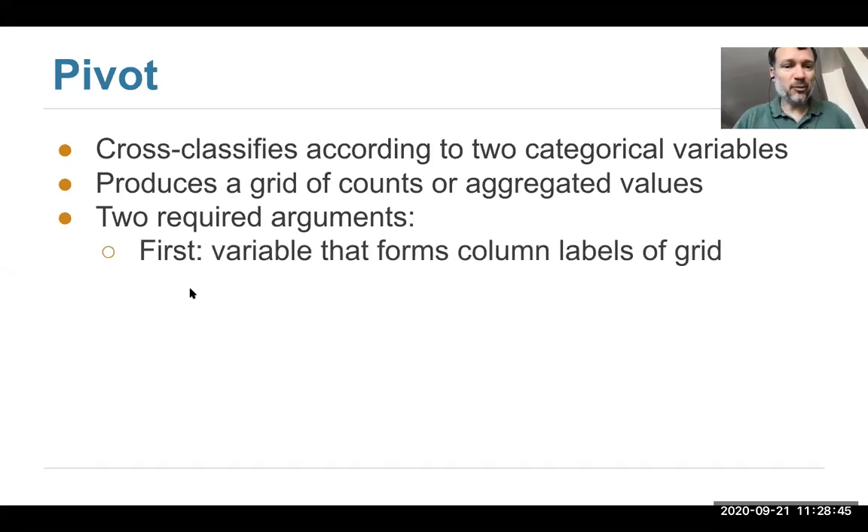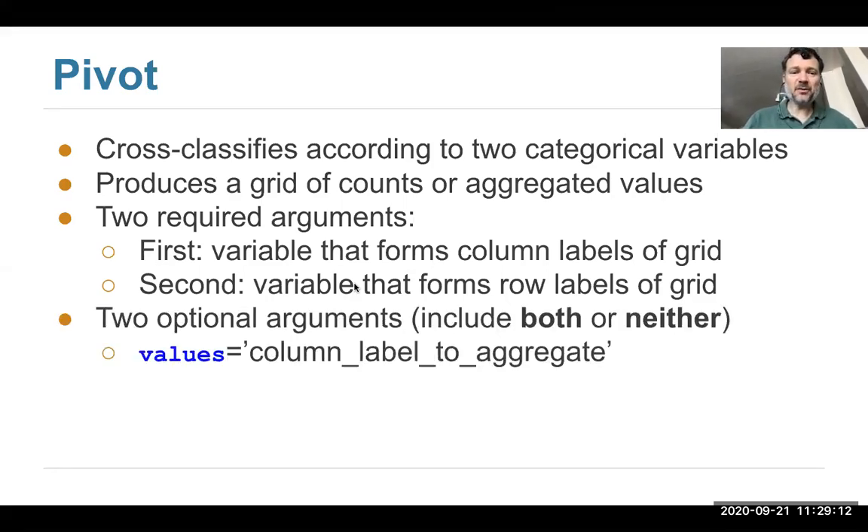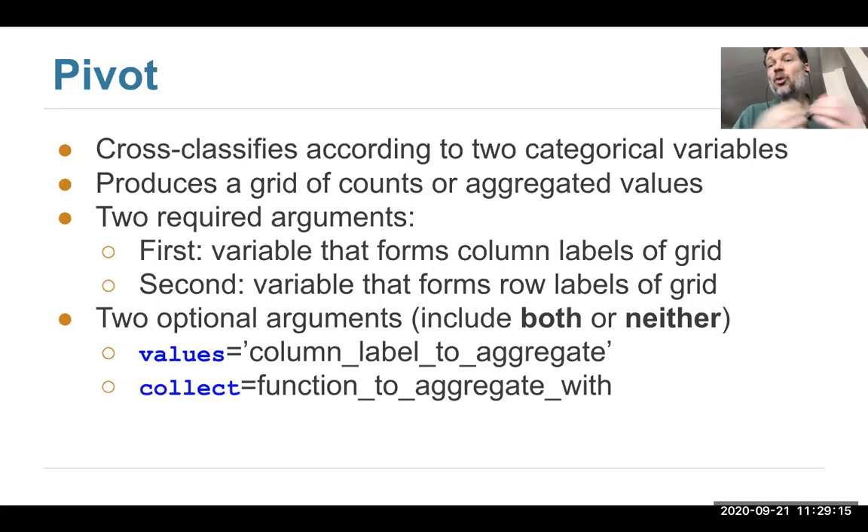Vertically, the rows correspond to the value of one categorical variable, and horizontally the values of the other variable determine where you are. The pivot operation has two arguments — the first is the labels of the columns, and the second is the variable that determines the rows. By default, the pivot operation will count how many people there are in each combination, but you can optionally add two more arguments. This is kind of like a scatterplot for categorical variables — a scatterplot is useful for associations between two numerical variables, while pivot tables are useful for two categorical variables.